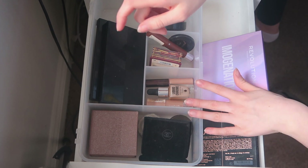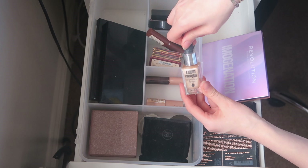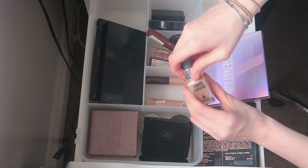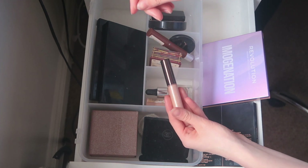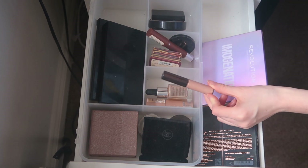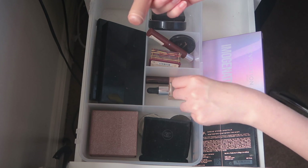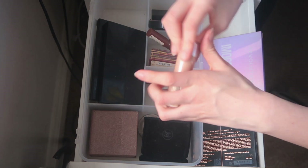I don't really use liquid highlighters much. I'm keeping the Barry M Liquid Chrome Highlighter Drops for putting on my shoulder or collarbone in summer. I'm also keeping the Becca Shimmering Skin Perfecter in Opal for when I'm tanned in summer. But I'm getting rid of my Collection Speedy Highlighter — it's really old and I just never ever use it.